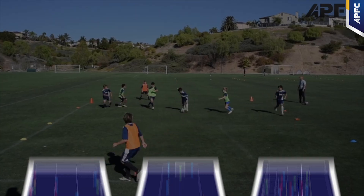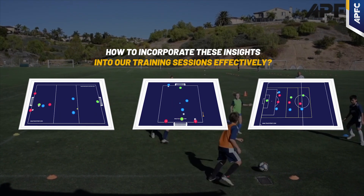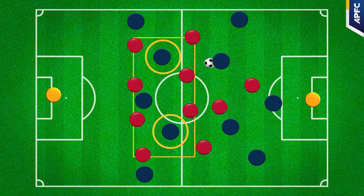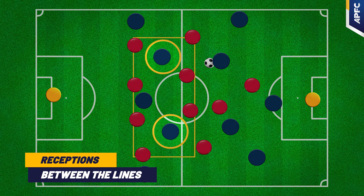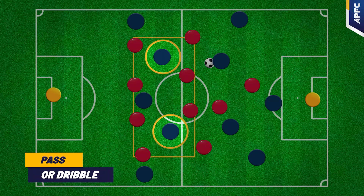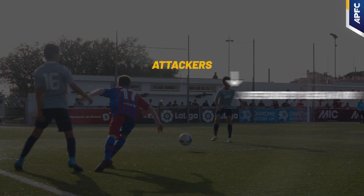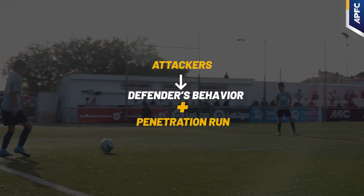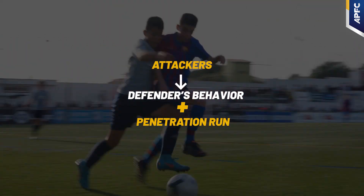The pivotal question is how to incorporate these insights into our training sessions effectively. We start by recognizing the most frequent situation — the player's reception in a space to confront the backline and decide whether to pass or dribble. Subsequently, attackers must discern the defender's behavior to modify their movement to attack the goal. Let's delve into the details of each drill.